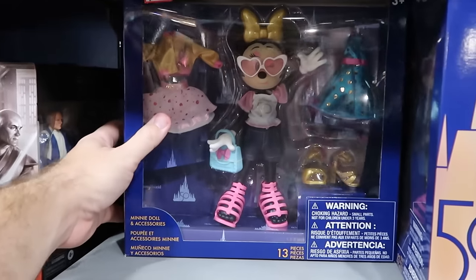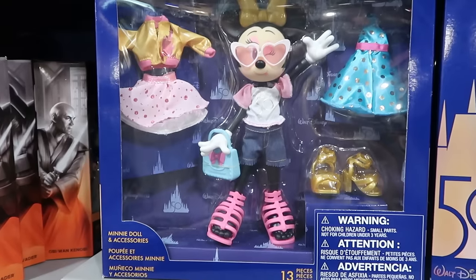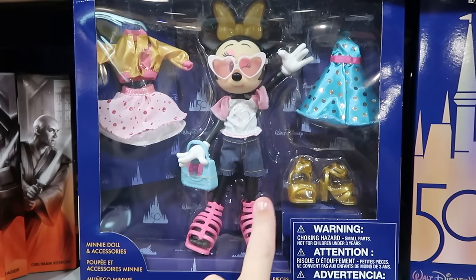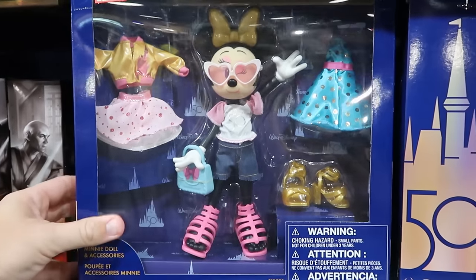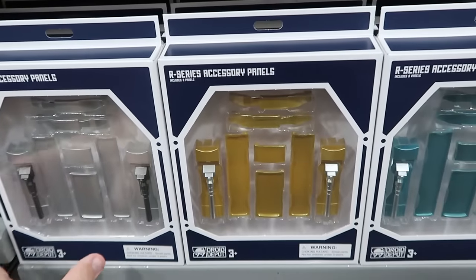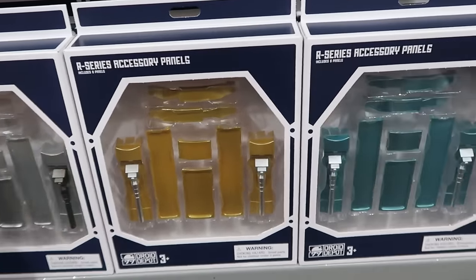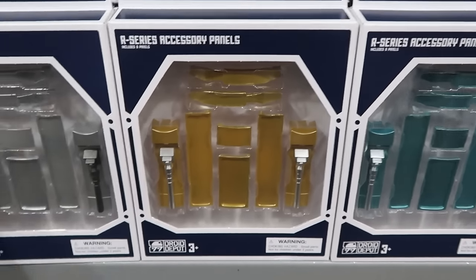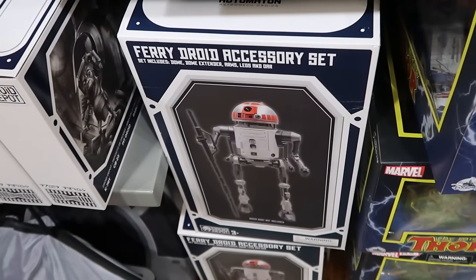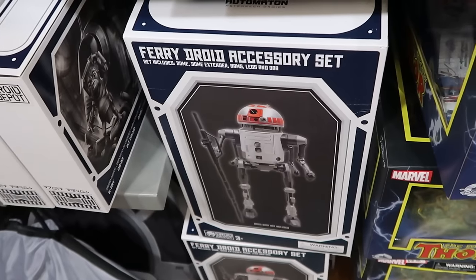I always like to check out the assorted figurines. Here's the 50th Anniversary Minnie Mouse doll with accessories — a 50th anniversary shirt, dresses, shoes — only $10. Right underneath, also from Droid Depot, they have the R-Series accessory panels from Star Wars Galaxy's Edge — further reduced to $8 a piece. They also have the Fairy Droid accessory sets from Droid Depot — I'm shocked they still have these — $14.99 from about $60.